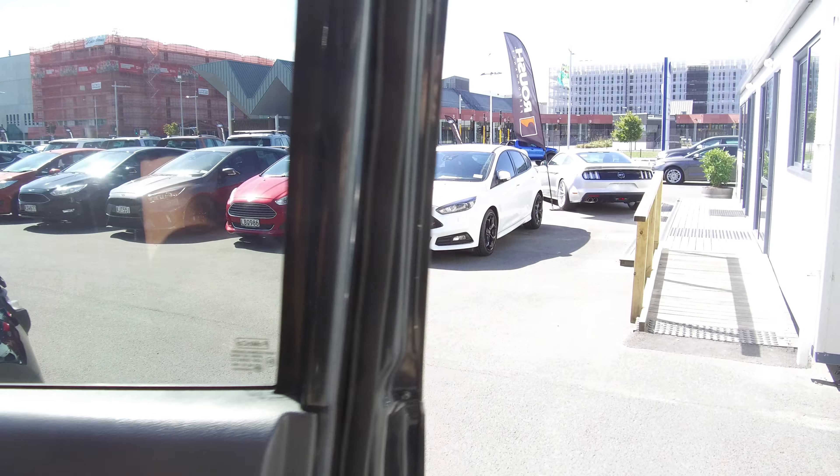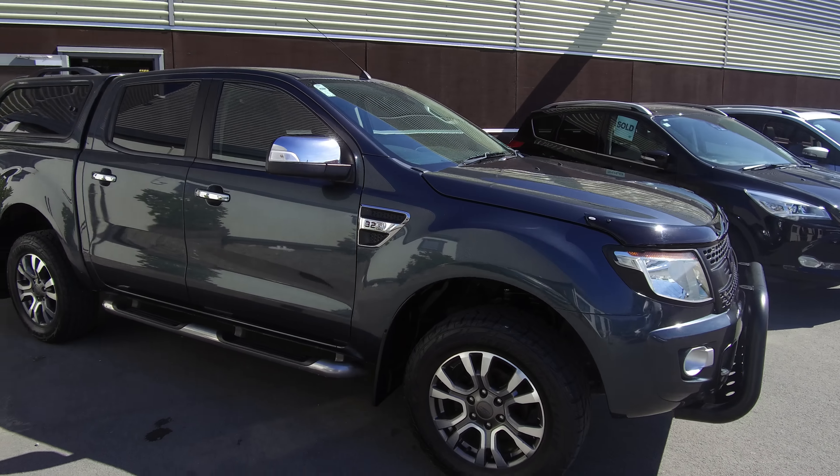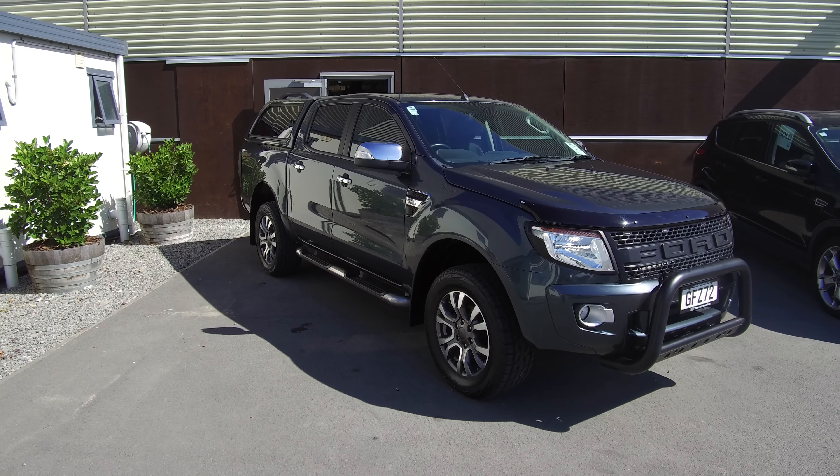If this vehicle is of any interest to you, please don't hesitate to give us a call on 0800 Ford. If you'd like to come and view it in person, Team Hutchinson Ford is located at 186 Tuam Street in the central city of Christchurch.